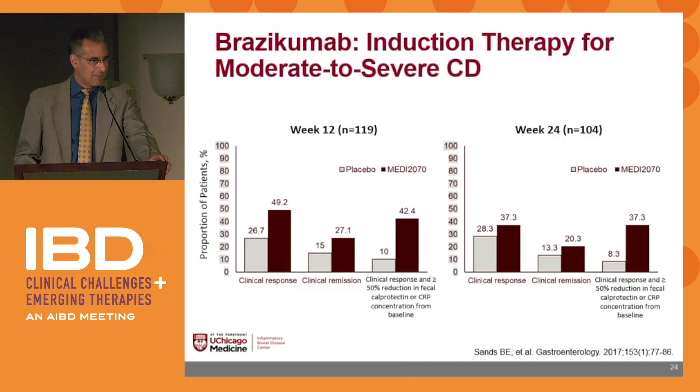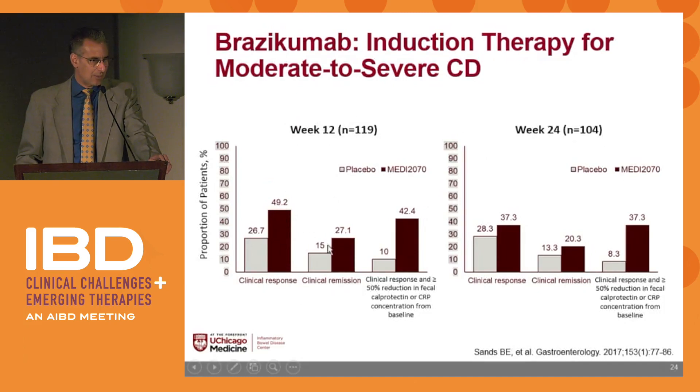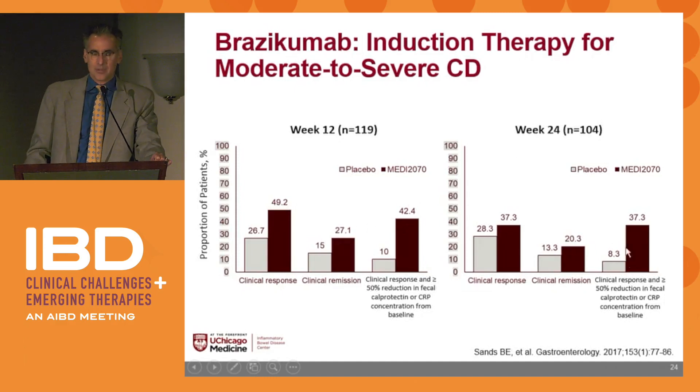This is brazikumab, as was shown a little earlier. Week 12 data shows drug rates double that of placebo. When you look at clinical response and a 50% reduction in calprotectin or CRP, you see a huge difference. Week 24 data shows remission rates of 27% and 20%, with good response rates and decreased inflammation.